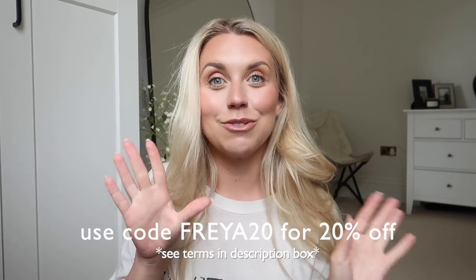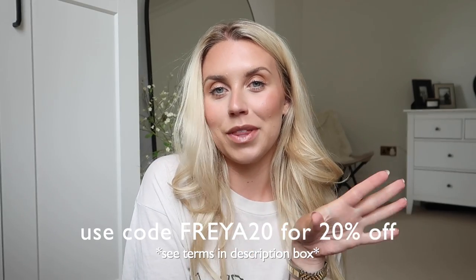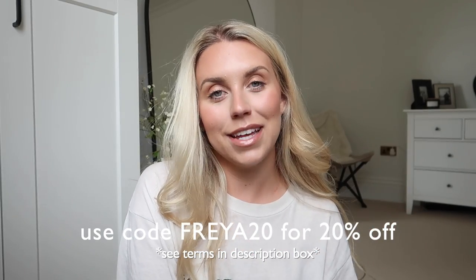I'll leave links to everything I show in this video down below so you can shop them. It's actually a Hut Group brand — they've very kindly reached out and wanted to work with me on today's video. I've picked out a few faves to share, but I've also collated loads more bits onto a landing page, linked in the description box. With a discount code — so kind of them — you can use the code FREYA20, which will get you 20% off your order.